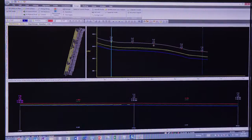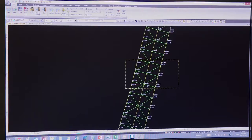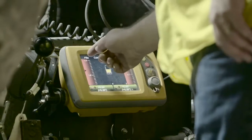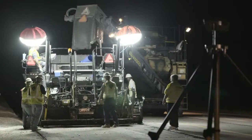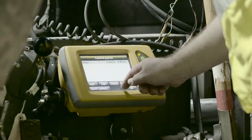The final design surface can then be easily exported as a TopCon 3DMC machine control file, allowing paving to begin immediately. The SmoothRide solution fully maximizes the capabilities of TopCon's 3DMC machine control technology.